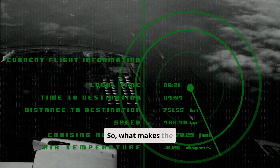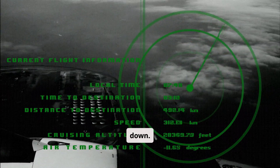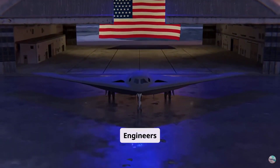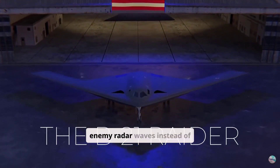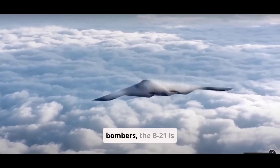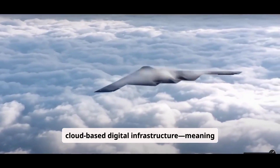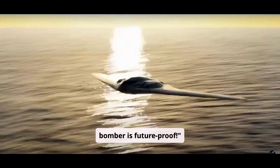What makes the B-21 so special? First, its radar signature is almost non-existent. Engineers designed it using the latest composite materials, which absorb enemy radar waves instead of reflecting them. Unlike previous stealth bombers, the B-21 is equipped with an adaptable, cloud-based digital infrastructure, meaning it can evolve with new threats. This bomber is future-proof.